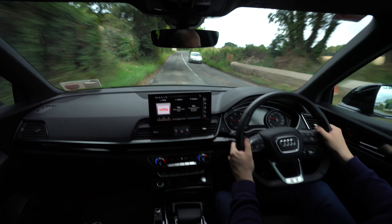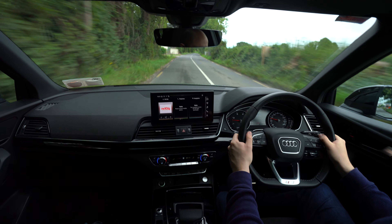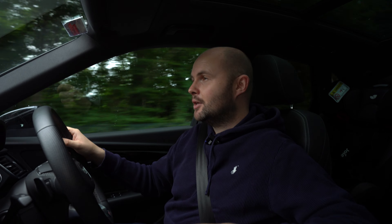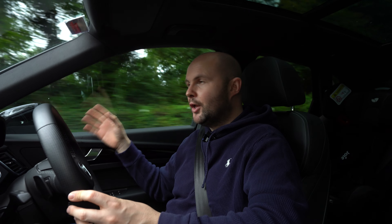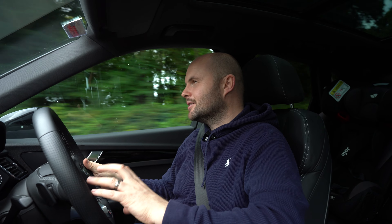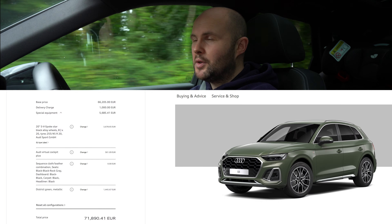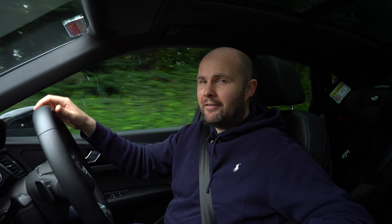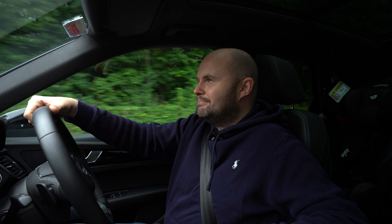The three-zone climate control is handy if people in the back are too hot or cold. The glass roof is gorgeous but costs 2,300 euro. Speed sign recognition is a 300 euro optional extra, and there's no blind spot monitoring on this car. If you spec it up with just a few options, you're very quickly into a 70,000 euro car that still won't have some basic features. It's just very, very expensive — not for what it is, because it is a nice car — but man, it's dear.